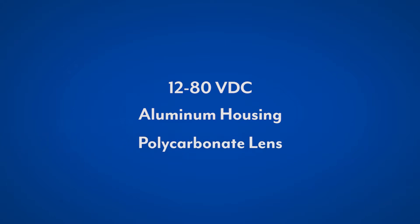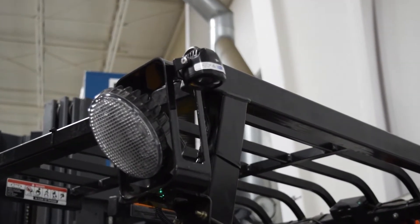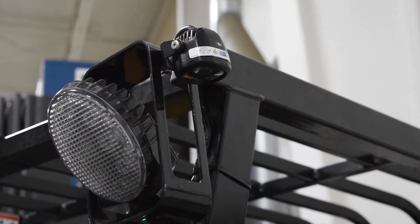Featuring 12-80 VDC operation, an aluminum housing, and polycarbonate lens, this light is extremely resistant to impact and vibration damage.